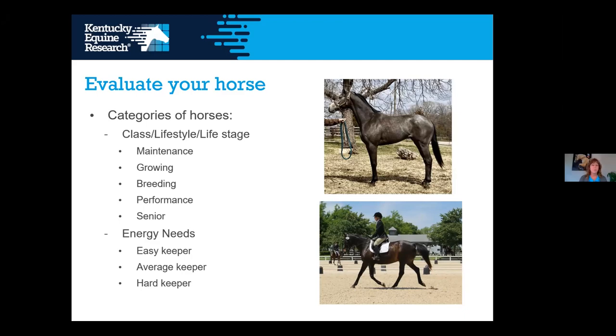Your horse may be a combination of categories. With thoroughbreds off the track, you may have a three-year-old that is both a growing horse and a performance horse. Sometimes you have performance horses that are also breeding horses. So you want to make sure that the feeding program addresses the nutrient needs for whichever lifestyle or combination applies.